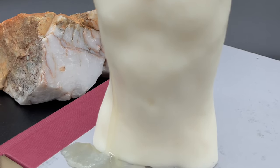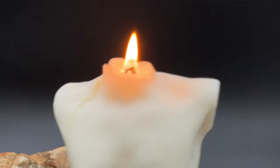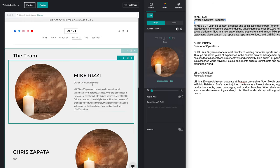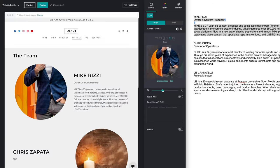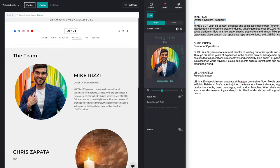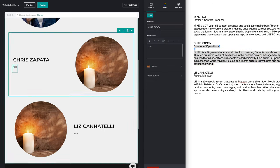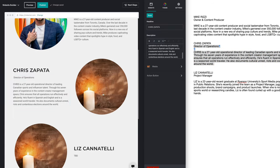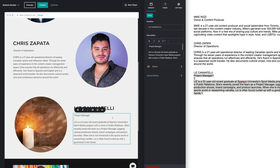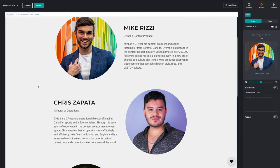Now I'm spending some time adding assets to the website. I'm starting with the team bio page — myself, Chris who leads operations, and Liz who manages all our projects. I'm filling in their images, and I can easily zoom in or out as I please without having to pre-crop photos before importing into GoDaddy, which saves a lot of time on media management.